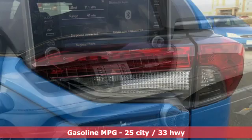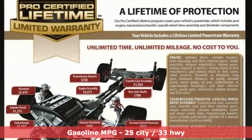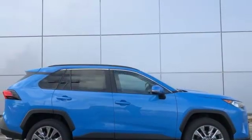Smart device navigation. Doors and push button start proximity key. Dual zone climate control. Rear parking sensors. Wi-Fi hotspot. Heated steering wheel.